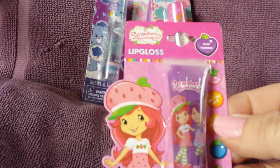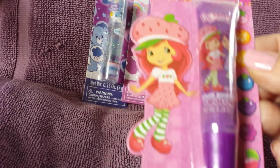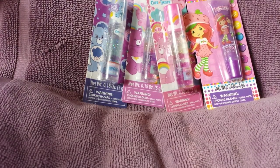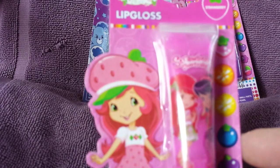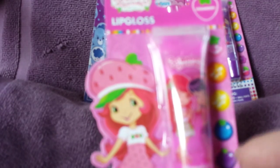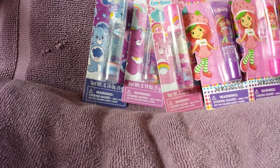The next one I got is the Strawberry Shortcake lip gloss in plum pudding. These are all 0.28 ounce and these are all marked down to 30 cents. They're perfect for Easter baskets and birthdays — I'm going to be making a few Easter baskets, and whatever I don't use for Easter will go in my gift box. This one is the strawberry flavored lip gloss, also 30 cents.